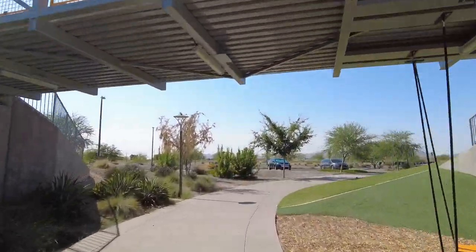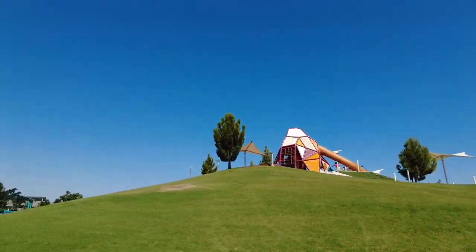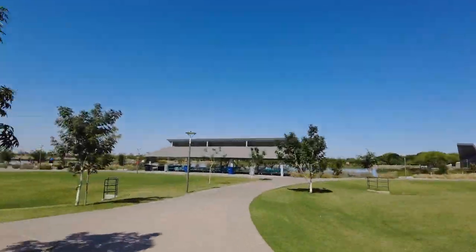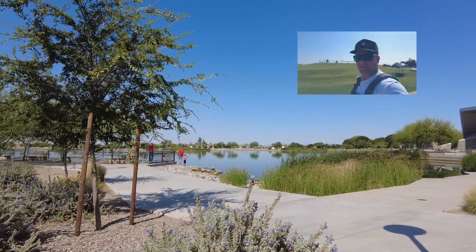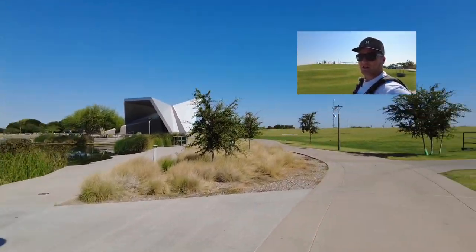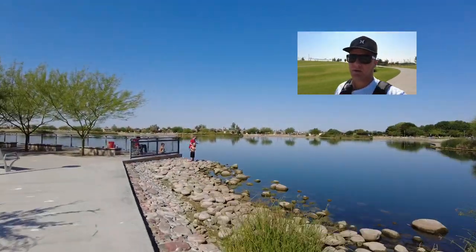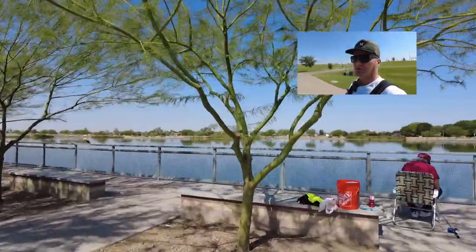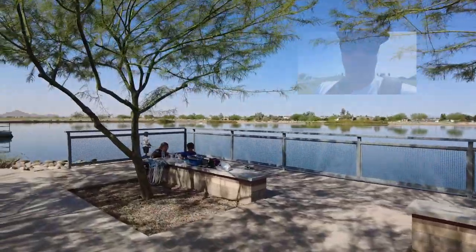Up here you've got this bridge from the parking lot to that section of the park - it's pretty fun. You can see it up there; that's more of the older kids area. Then we're gonna go check out the fishing area. Just like a lot of the lakes down here, you can actually fish here. There's a couple of families out here fishing. Over there you're gonna see the amphitheater, and I'll try to find the sign that shows all the different fish they stock in this lake.